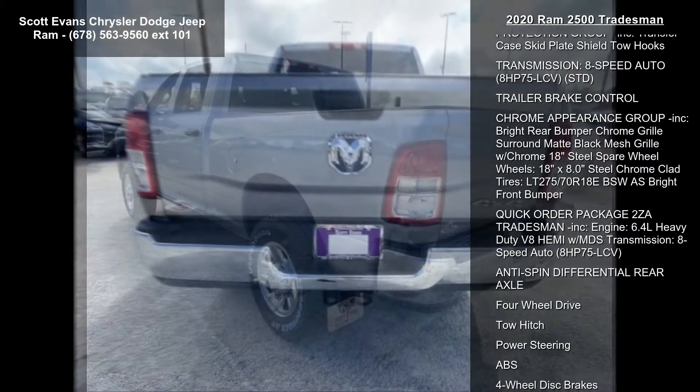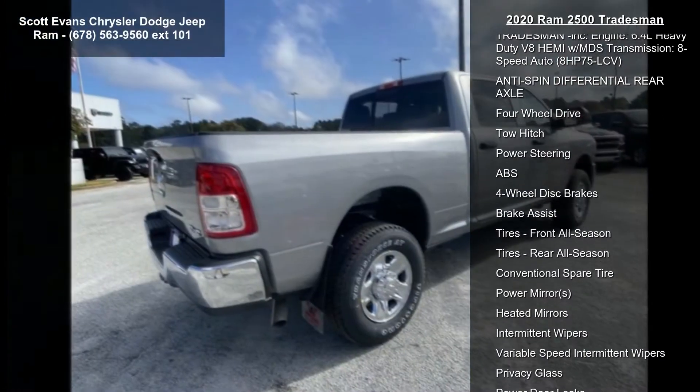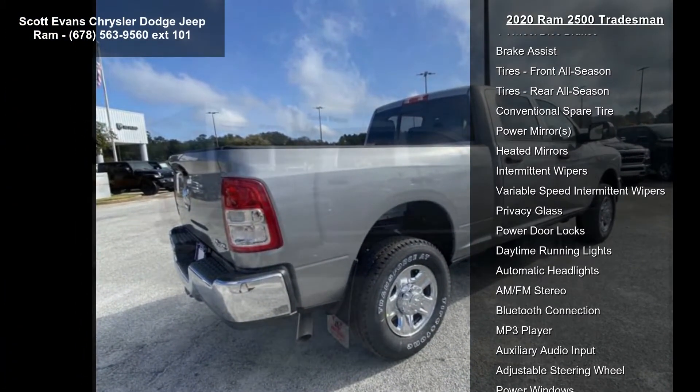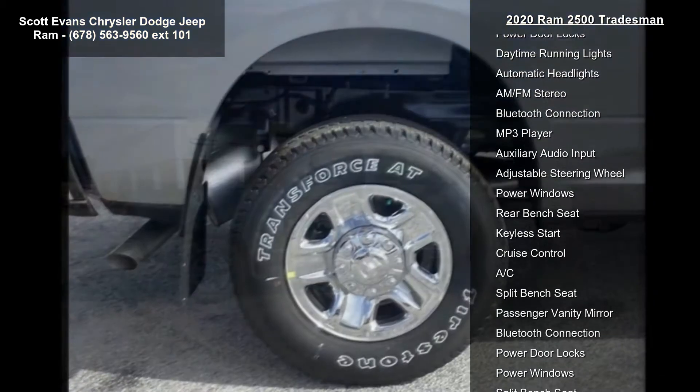Tires: LT275-70R18E Owl on/off-road. Gross vehicle weight: 10,000 LBS. Wheels: 18 inch x 8.0 inch steel chrome clad.